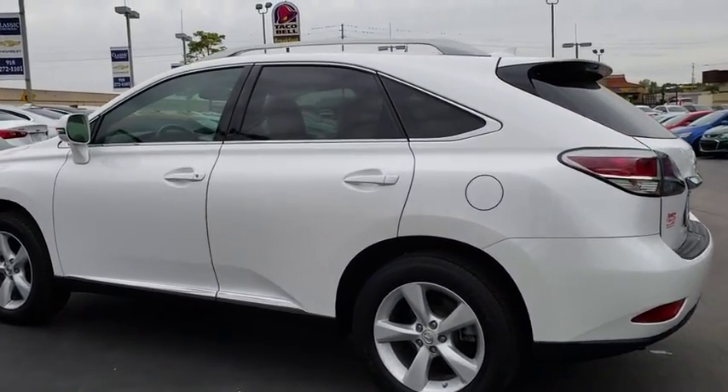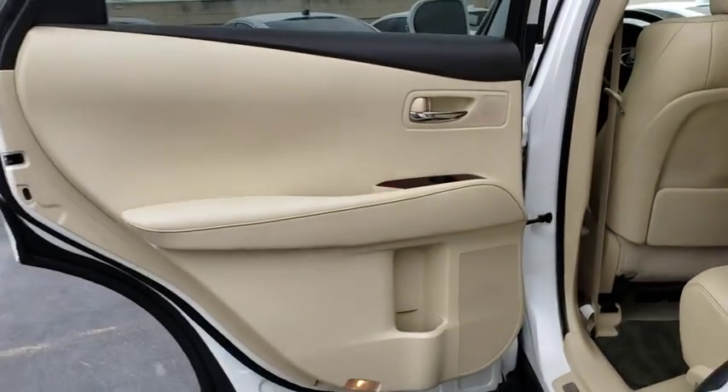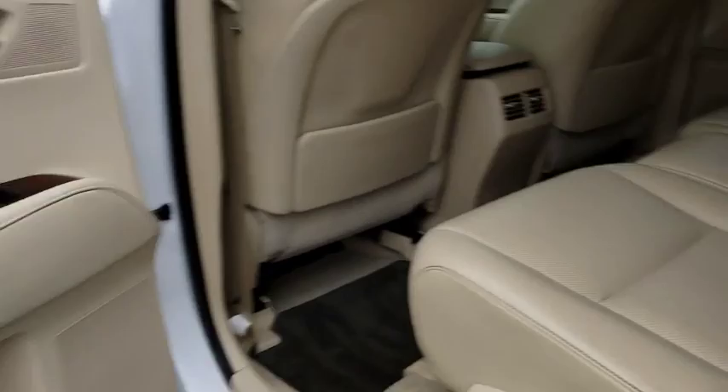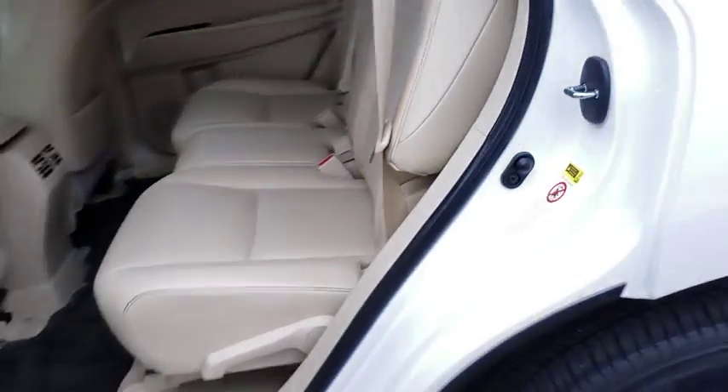Backup camera, leather wrapped steering wheel, Bluetooth, power steering, adjustable steering wheel, cruise control, auto dimming rear view mirror, floor mats, aluminum wheels, four-wheel disc brakes, keyless start, universal garage door opener.